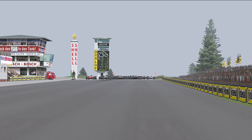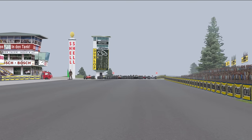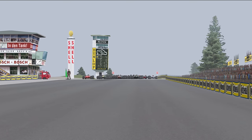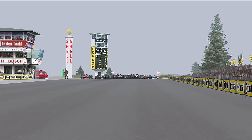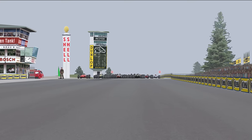Exemplifying the danger, during the final practice session, regular private entrant Guy Ligier had a terrifying spin off track, colliding with a tree and suffering leg injuries that would put him out for the remainder of the season. Race day dawned with the same mixed weather — not fully raining, but not dry either.